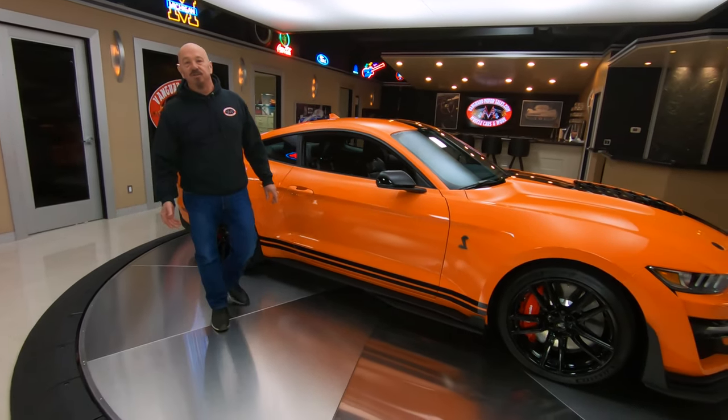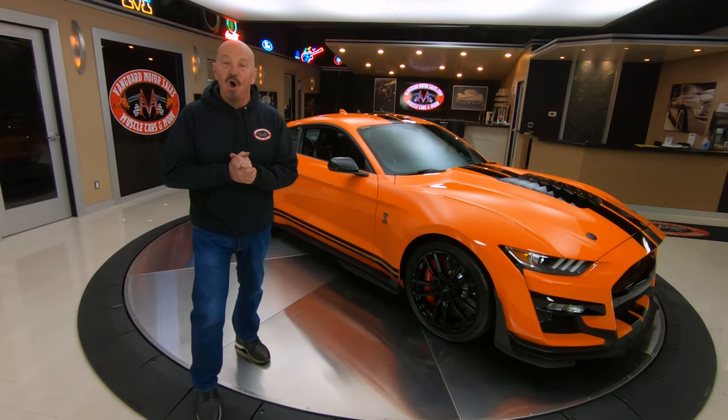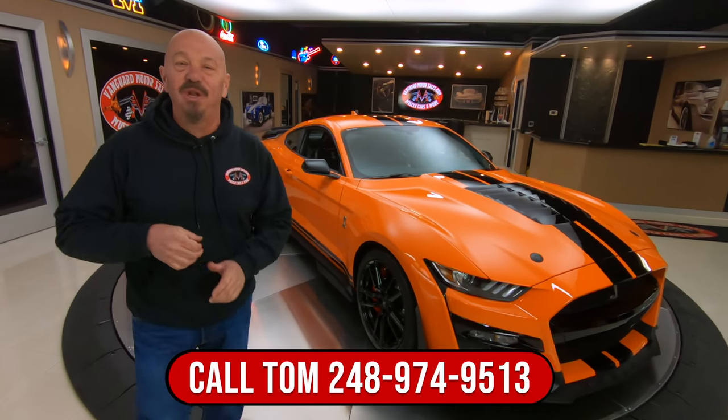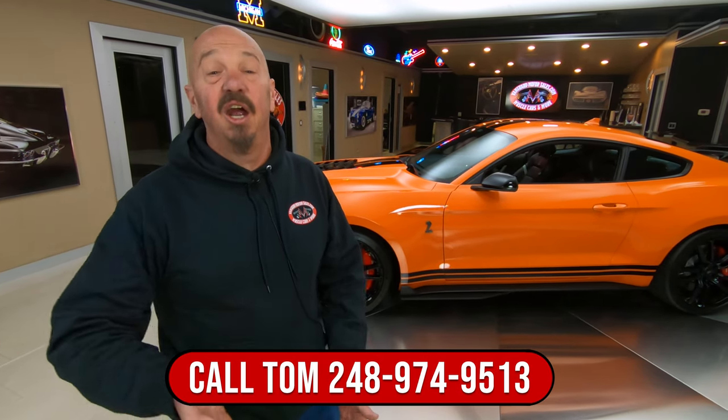Now guys, at Vanguard Motor Sales we do own every one of our cars — we don't do any consignment. That means we spent the time, checked the cars out, are proud of them, and we laid out our own money. We're going to inspect this car even though it's brand new. We're going to put it up on the lift, take pictures, do a video of the car, and show you exactly what your dream is going to look like when we park it in your driveway.